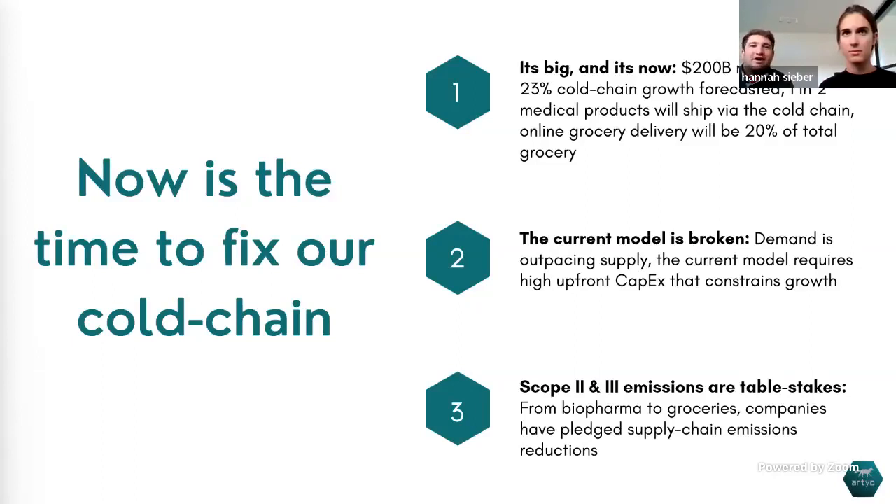Currently, that means you have to buy refrigerated truck trailers and heavy-duty walk-in freezers for your warehouses — a lot of capex costs to make that work. Third, emissions are becoming really important. Reporting is important not just to meet internal emission mandates, but also externally to signal to consumers that companies are doing the right thing. We've seen this even in highly polluting industries like airlines, where companies are fighting to get resources to reduce their climate impact because it genuinely affects consumer purchasing decisions.